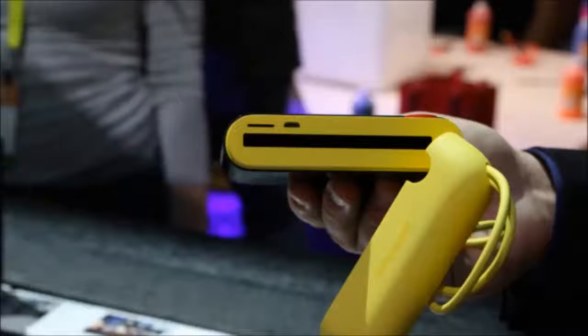Number 4: Polaroid had a hit on its hands with the Snap, but now the company has announced the Polaroid Pop — a photo printing camera that returns to Polaroid's iconic 3x4 size. On the rear of the device is a 3.97-inch touchscreen LCD, allowing you to see your shot before it develops. The prints look pretty great.